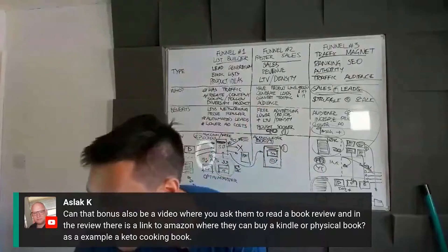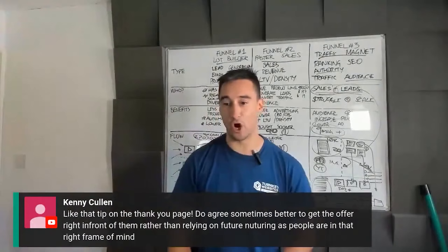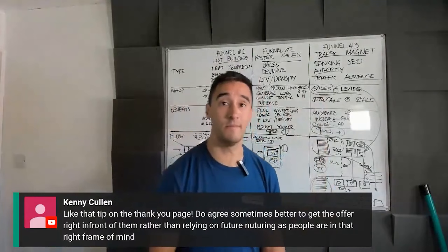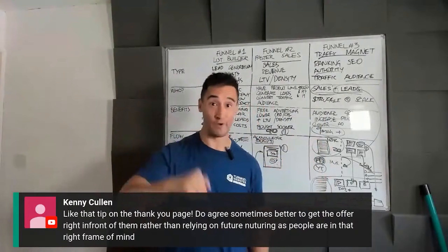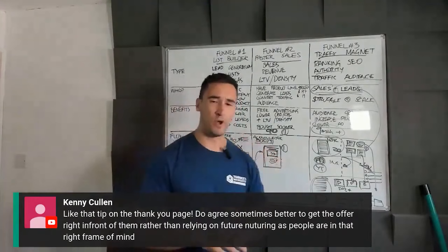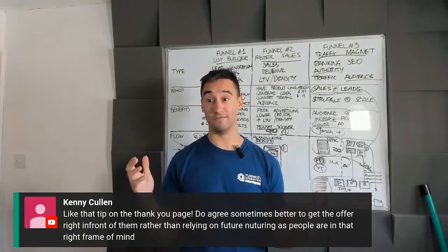Question: do you agree it's sometimes better to get the offer right in front of them rather than relying on future nurturing? One hundred percent — someone is never more likely to buy than right now. The number one best time to close on a proposal is right there and then. I always do marketing proposals live, face to face — over Zoom or in person. When people say the customer wants to read over the proposal, no they don't. They absolutely want to feel like they're making the right decision.